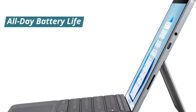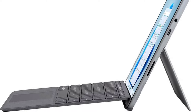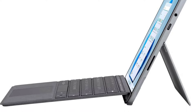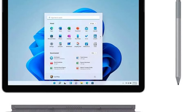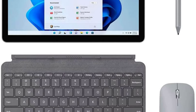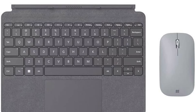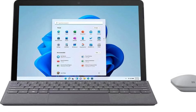The Surface Go is designed to keep up with your busy lifestyle, offering up to 11 hours of battery life on a single charge. Whether you're working, studying, or watching movies, this device has the stamina to last all day. With fast charging, you can quickly recharge and get back to what you were doing without long interruptions.